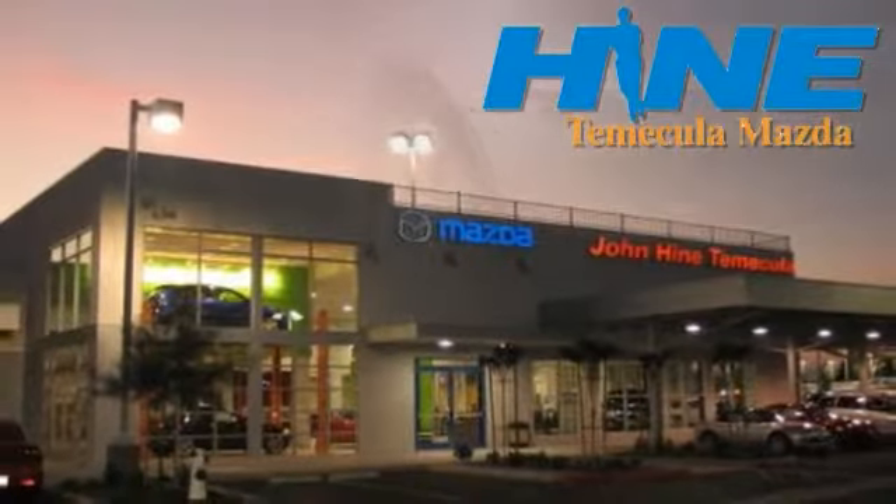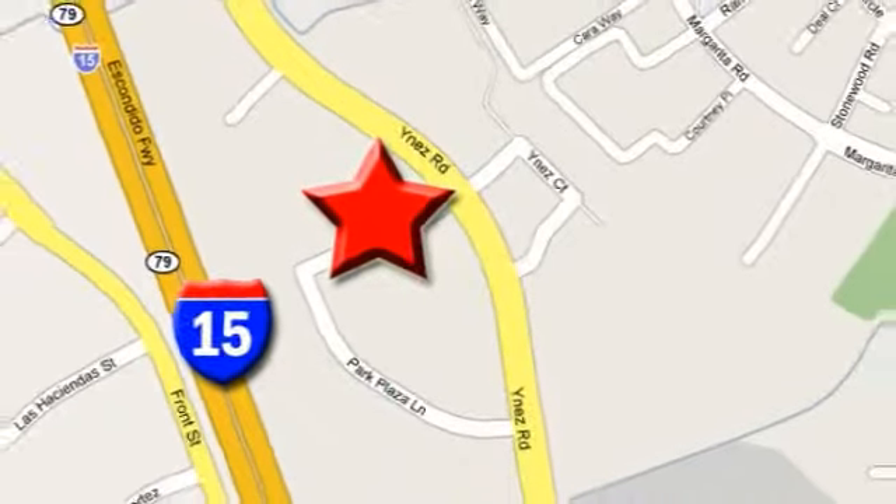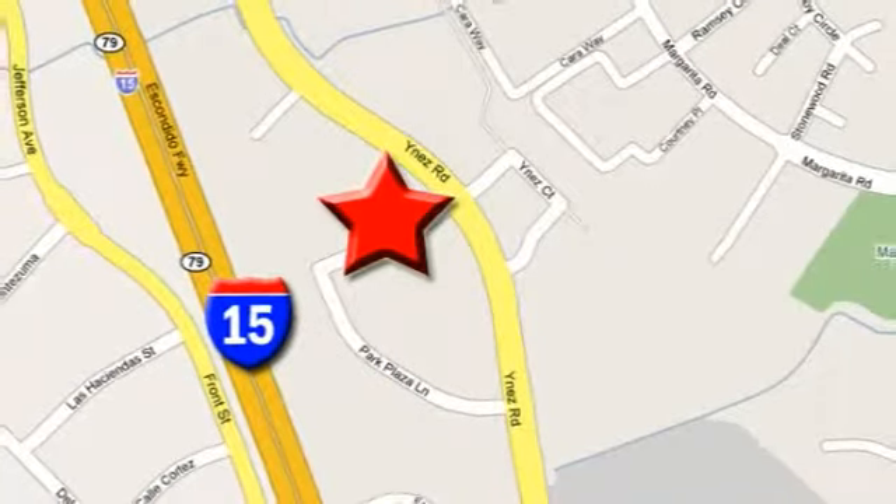Service, selection, and value. That's John Hein Temecula Mazda. We're conveniently located at the corner of Inez and DLR in the Temecula Valley Auto Mall. I got mine at Hein. Get yours today.